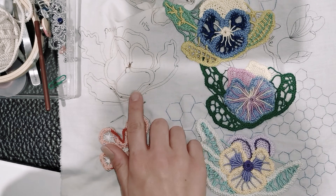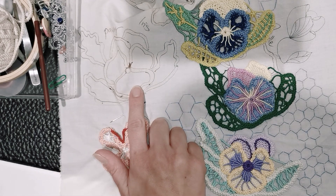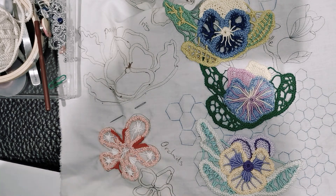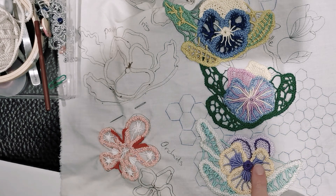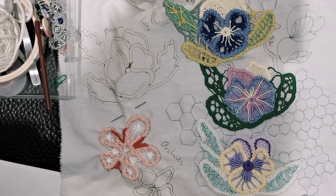You'll receive a printout pattern and instructions on how to work the design, particularly this one. If you have any questions on creating Romanian point lace or anything else related to point lace or my art pieces, please get in touch.